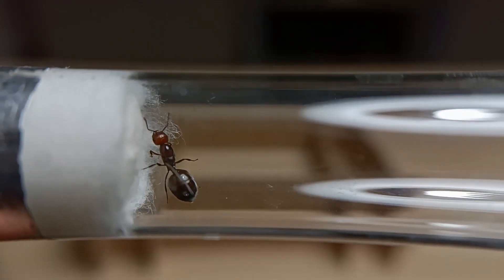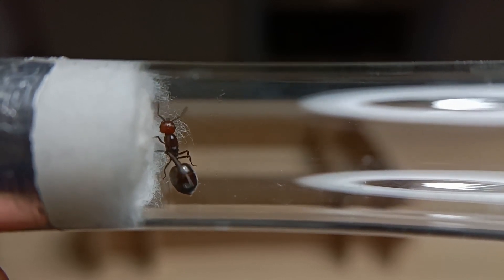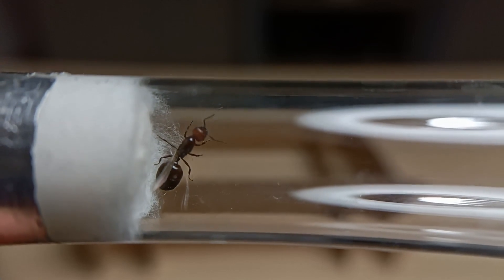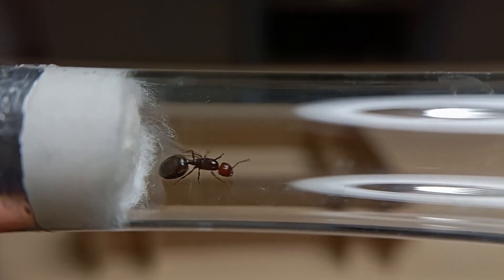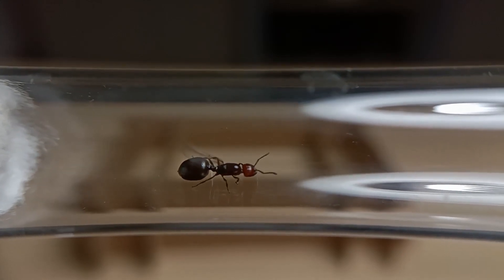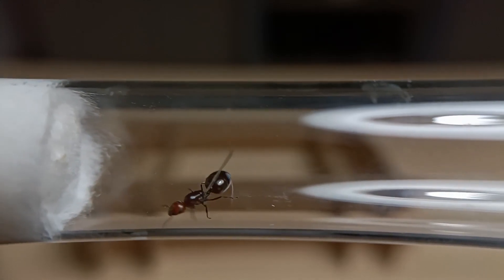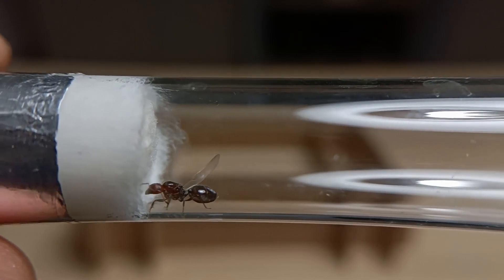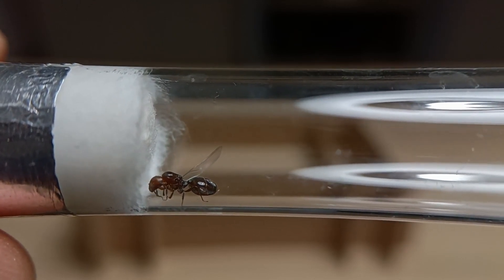Let's remove the protective tin foil. There she is — a Crematogaster scutellaris queen. Isn't it fantastic? She seems very healthy. Her gaster seems pretty full, a signal that she was properly fed by her fellow workers in her old colony. As you can see, she still has one of her wings attached to her body. That is not at all an issue, and does not mean that the queen is not fertilized.